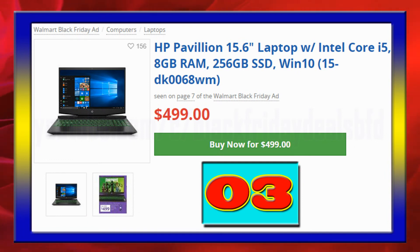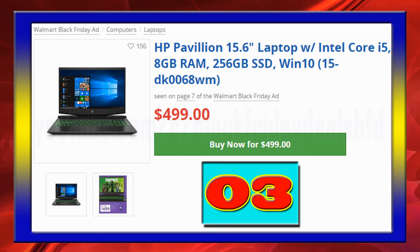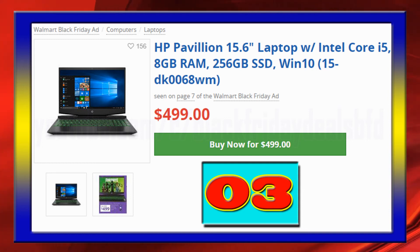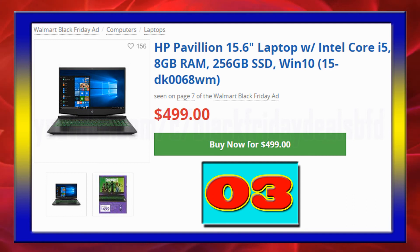HP Pavilion laptop with an Intel Core i5, 15.6-inch FHD IPS anti-glare LED screen, 8GB RAM, 256GB SSD, and a GeForce GTX 1050 with 3GB of GDDR5 dedicated video RAM, available at $499.00.